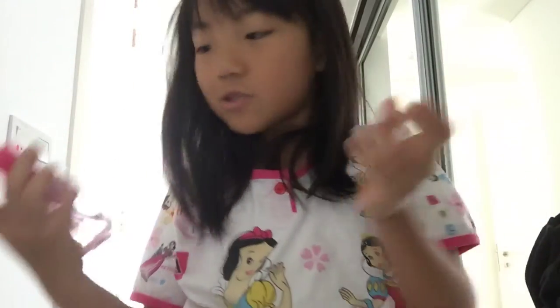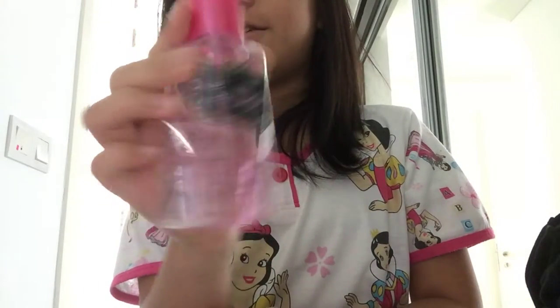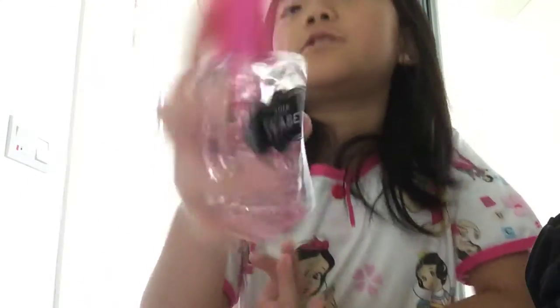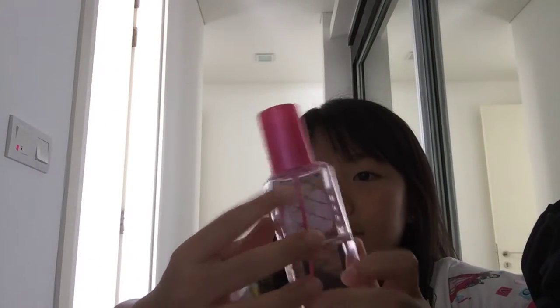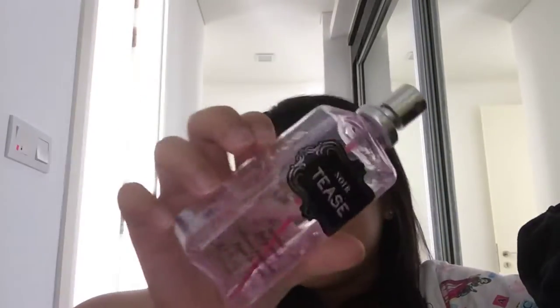The next one is again from Victoria's Secret. I know there's a lot of Victoria's Secret. It says 'Nor Tears' - I don't know how to spell it, Nor Tears. It is from Victoria's Secret, I already know because I bought it from there. It's a body mist. It's really good - again a strong smell. I keep saying the same thing, I'm sorry. So yeah.